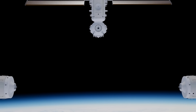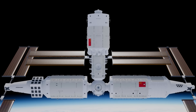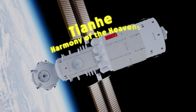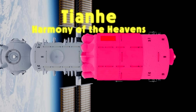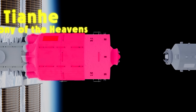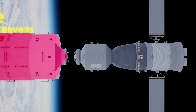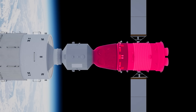The Tiangong now consists of three modules forming a T-shaped space station that orbits around 400 kilometers above the Earth's surface. At its heart lies the Tianhe Core Command module, which means Harmony of the Heavens. It was first launched in April 2021 and currently serves as the station's operational nerve center. At the large end of the core module is a working area for both technical operations and scientific experiments, and this is also where the propulsion section for the station is located, which maintains orbital control.